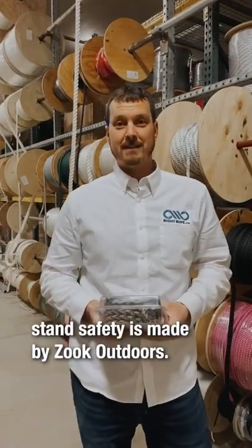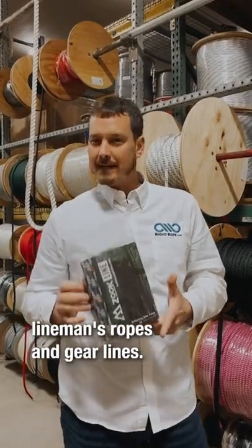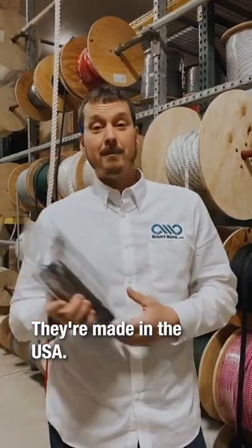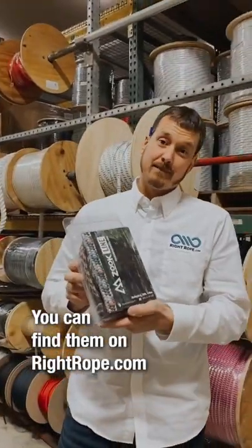The best rope for tree stand safety is made by Zouk Outdoors. They have lifelines, tethers, lineman's ropes, and gear lines. They're made in the USA, they're extremely high quality, and this is what we recommend. You can find them on rightrope.com.